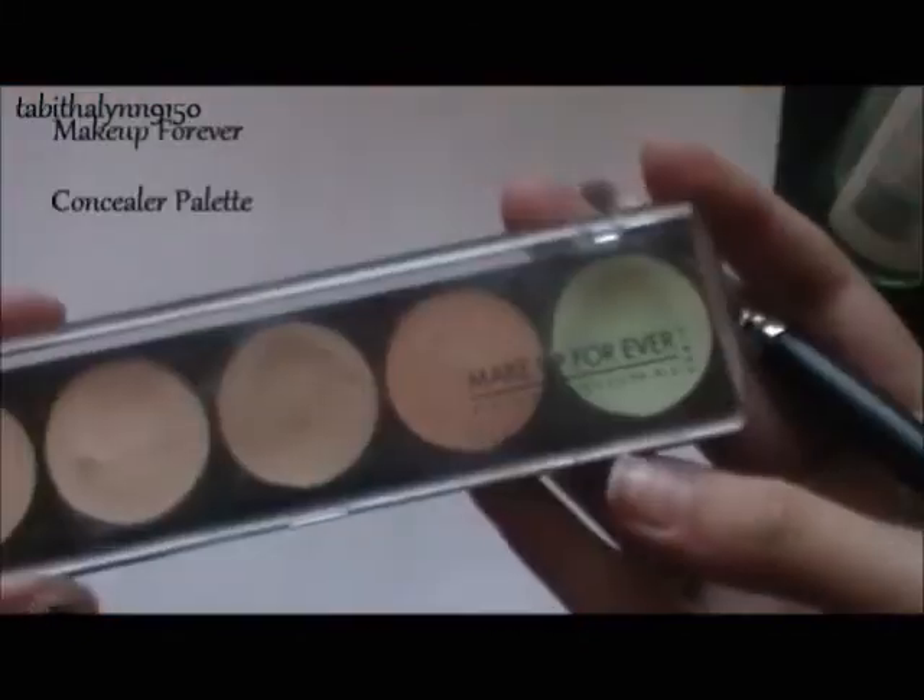Next, I'm priming my eyes with Too Faced Shadow Insurance, just to make sure that our shadows are vibrant and stay on all day without creasing. You can also use the Elf Eyelid Primer — I really recommend it. It's only $1.